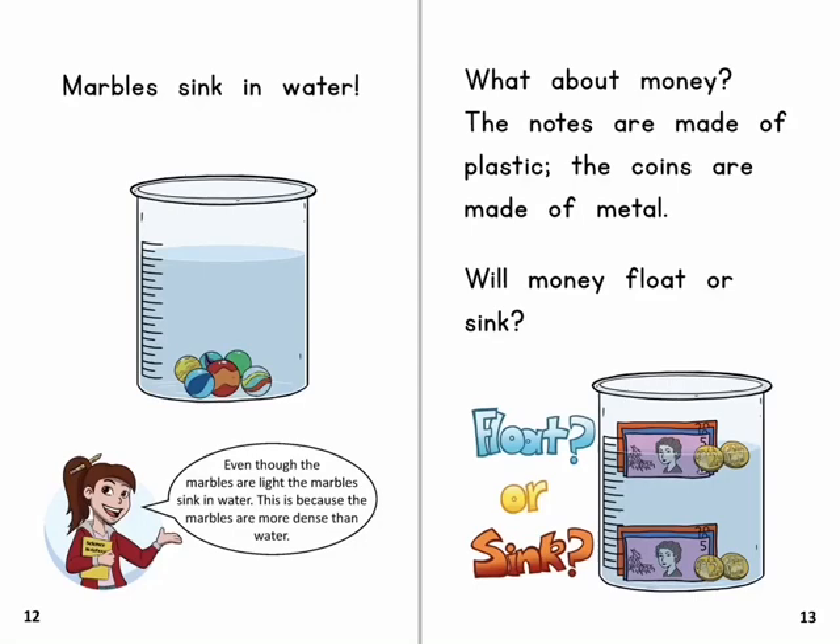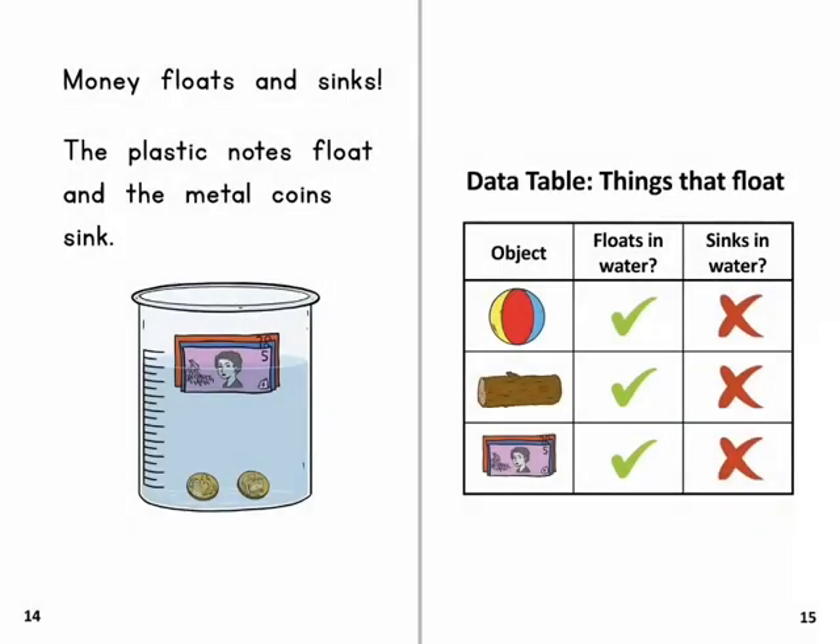What about money? The notes are made of plastic. The coins are made of metal. Will money float or sink? Money floats and sinks. The plastic notes float and the metal coins sink.